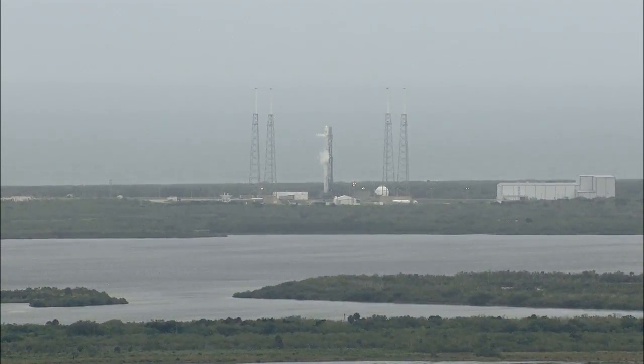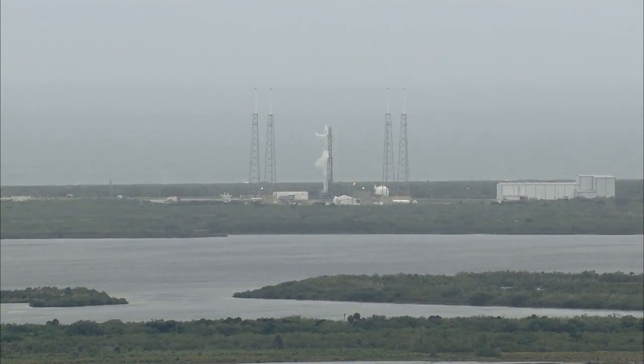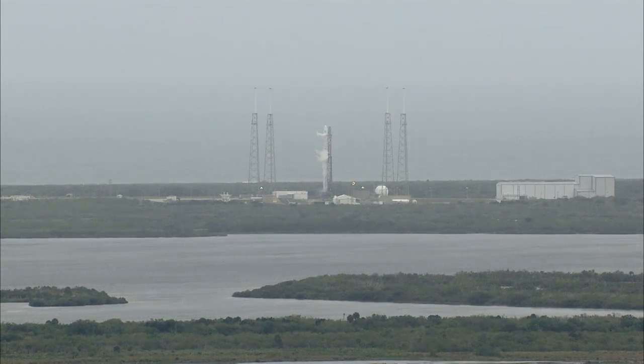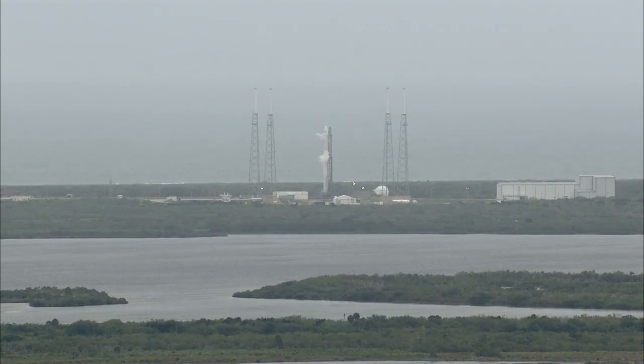Prior to this flight, SpaceX successfully completed two demonstration missions using Falcon 9 and Dragon under NASA's Commercial Orbital Transportation Services program, or COTS, and also two commercial resupply services flights.